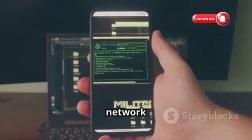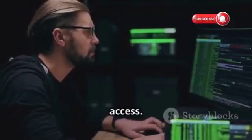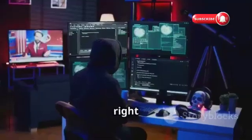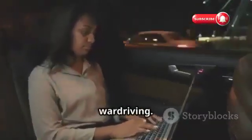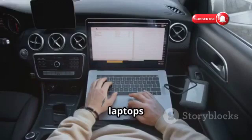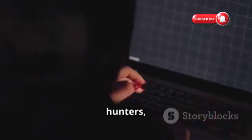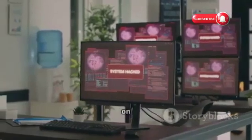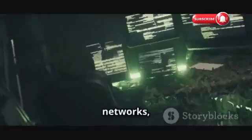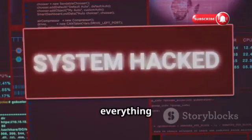Finding a weak Wi-Fi network is just the first step. The real challenge for a hacker is exploiting its weaknesses to gain access. One common method is called war driving — hackers drive around using their laptops and special software to scan for open Wi-Fi networks, like digital treasure hunters. For WEP networks, they might use a tool like Aircrack-NG to capture enough data packets to crack the encryption key, giving them the password to access the network and everything on it.